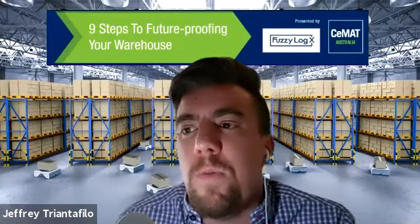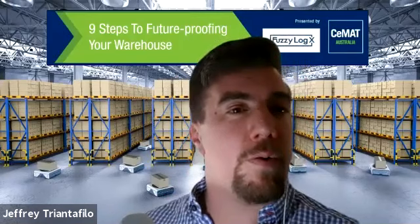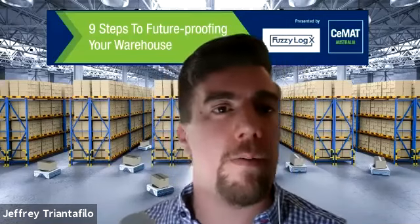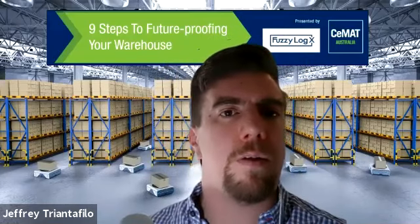Labour hire is a key part of contracts, and a lot of the time when we're building automation business cases, we're looking to offset against a reduction in labour or a more flexible labour arrangement. Alex, are we seeing changes in these contracts based on changing circumstances in the industry? Everyone's looking for safeguards and liabilities — who is liable for what when something happens?